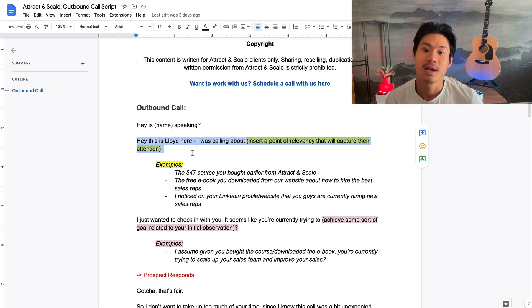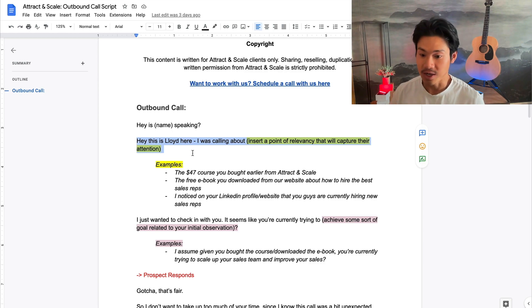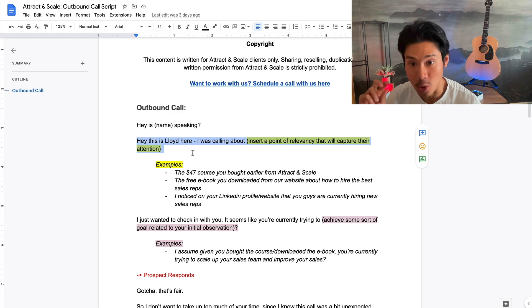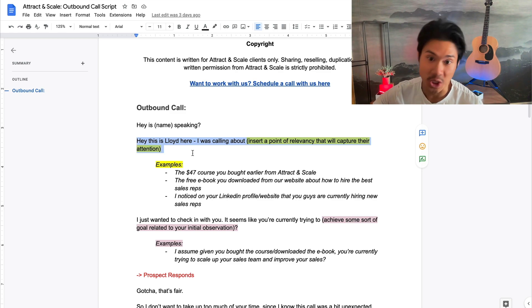By asking 'hey, it seems like you're currently trying to scale up your sales team, is that correct?' you're making it about them — and this is how you capture attention. Worst case, even if they disagree and say 'I'm not looking to scale my sales team,' you can either disqualify that lead because they're a bad fit, or overcome the objection by saying 'why did you download our ebook about how to hire the best sales reps?' To summarize this early 15 to 25 second intro: be friendly, have great rapport, say something highly relevant, then ask a question that discovers their goal.